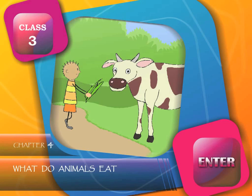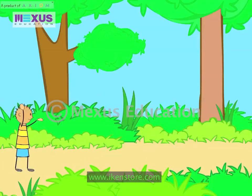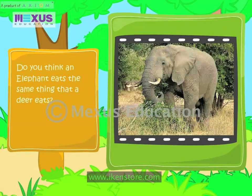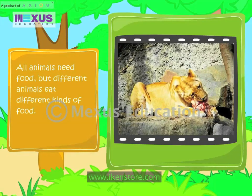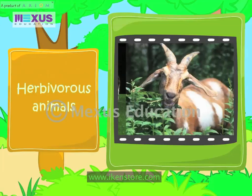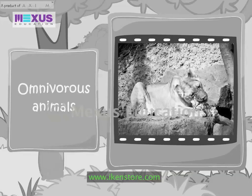What do animals eat? Do you think an elephant eats the same thing that a deer eats? All animals need food, but different animals eat different kinds of food. Based on the food they eat, animals can be classified as herbivorous animals, carnivorous animals, and omnivorous animals.